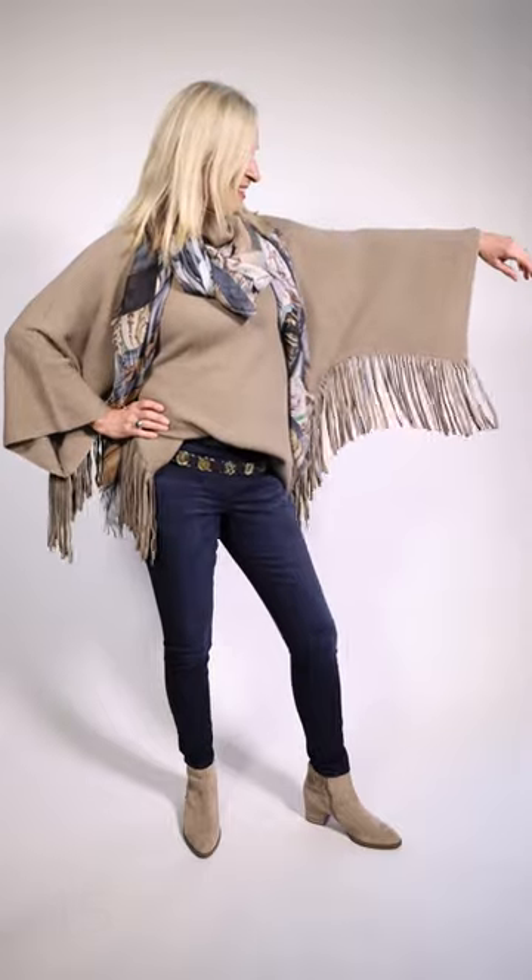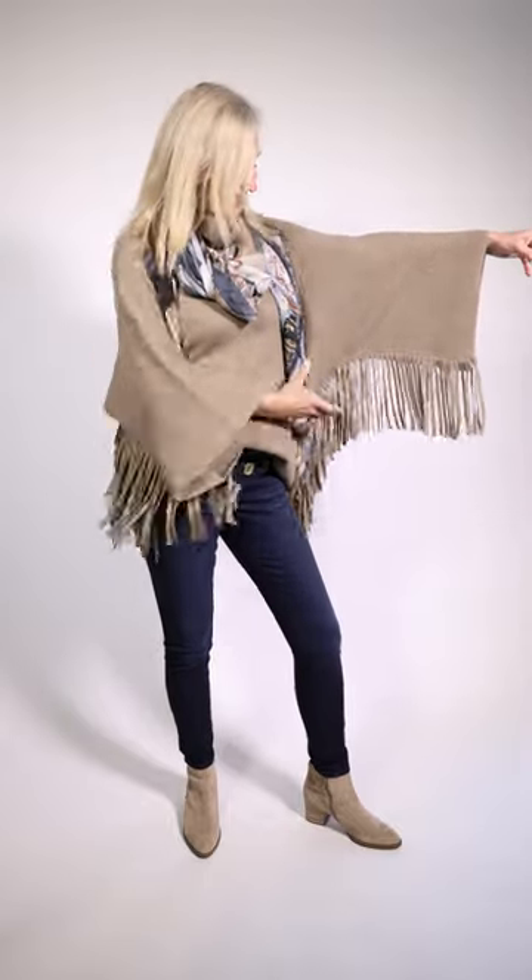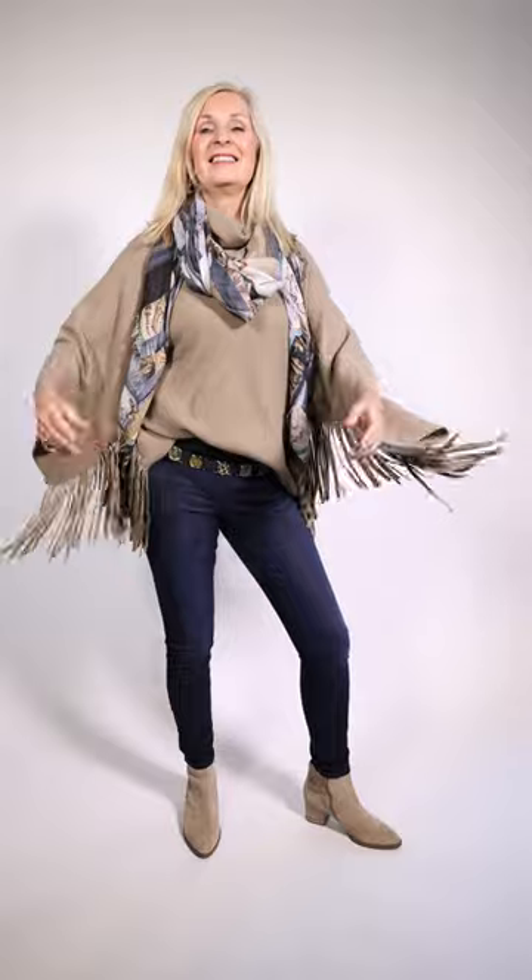Marilyn is wearing a little rock and roll outfit. I love this sweater — it's by Repeat. I just got a whole new shipment of Repeat sweaters in. Just lift your arm up, Marilyn — you can see how the fringe just goes down, and when you put your arm down, it just falls into the perfect place. She has the great scarf on.